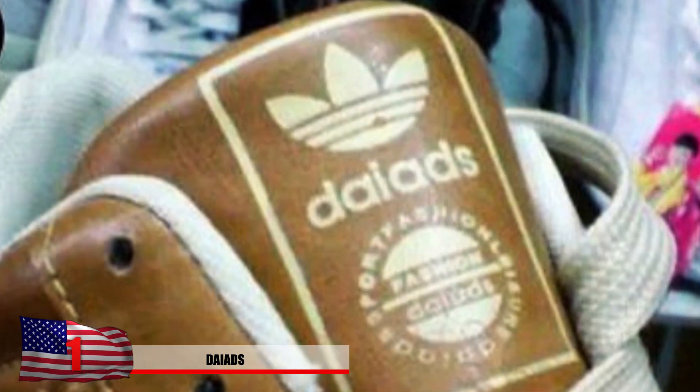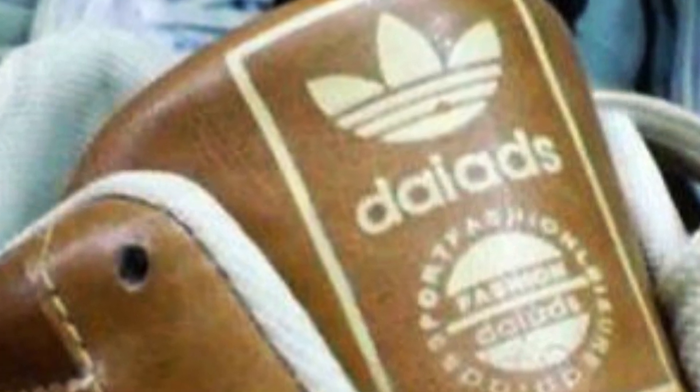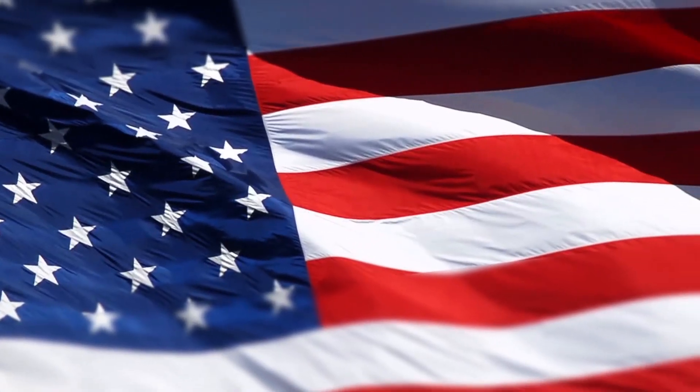Number 3: The Triple Arches. China's at it again, and their knockoffs keep getting stranger and stranger. They might as well just put the name in Chinese, because that doesn't even look like a real word. The logo is just completely botched, and even someone with double vision wouldn't be able to tell what it is.